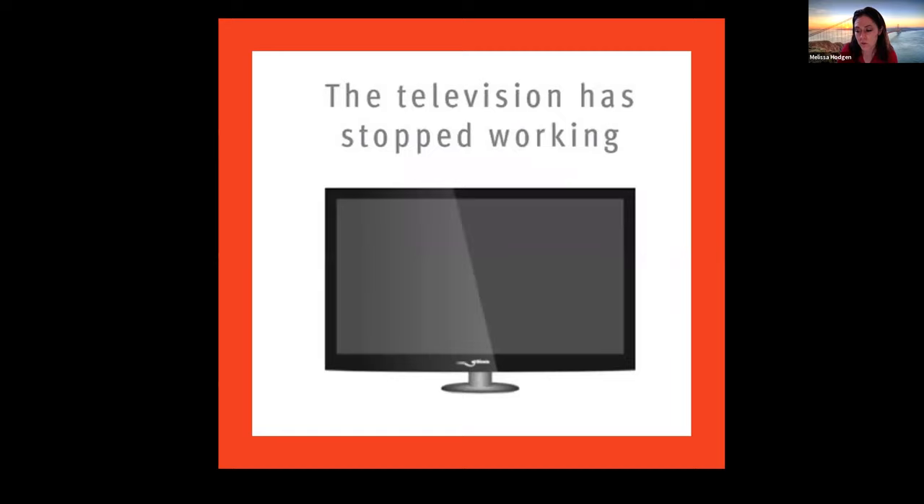Scenario two: if the television has stopped working, should you call 911? Donnie, Corinne, and Zach all say no. Correct! While the TV stopping is definitely a bummer, it is not an emergency. That is a time we should not call 911.